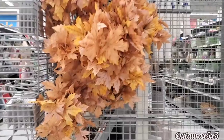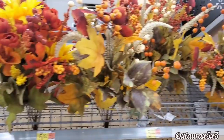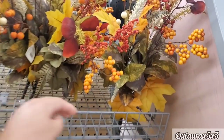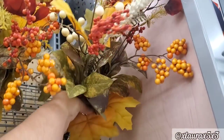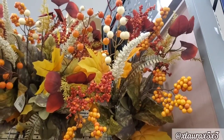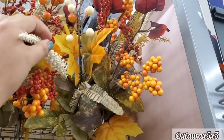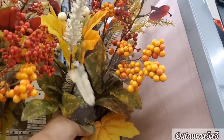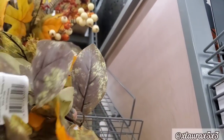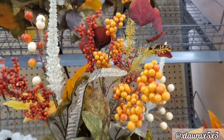They do have these picks for $3.47 — they have a bit of glitter. And then they have these, which I thought were very pretty and very full. You get a bit of everything as you can see, different colors. These are priced $5.82 as well. Here's a better look.